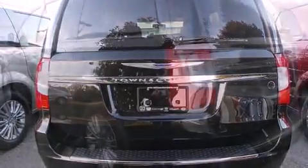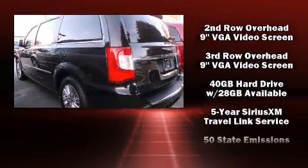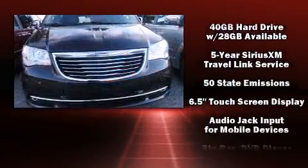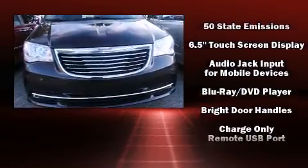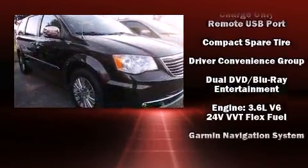Passengers in the third row enjoy seat-back reclining functionality, providing an extra level of comfort and convenience. Rear LCD monitors provide entertainment that your passengers will appreciate no matter how far the drive.